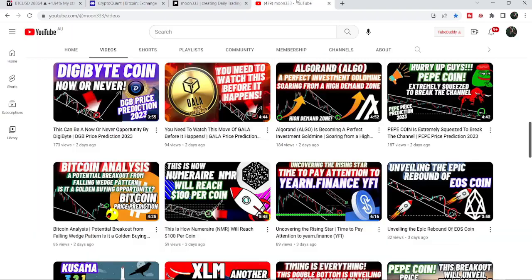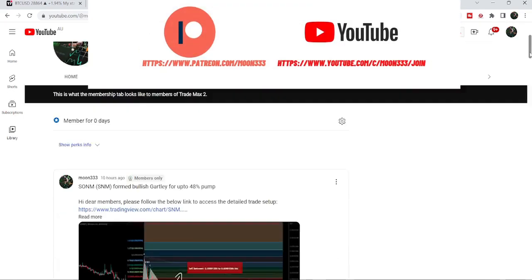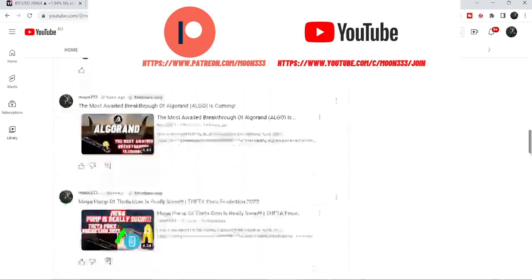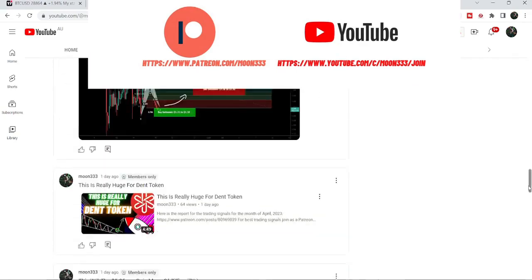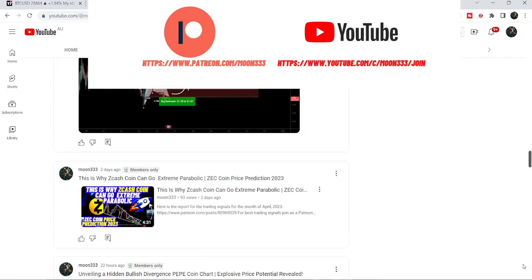If you are not subscribed to my channel then do subscribe. For more trading signals you can join me as a YouTube member or Patreon member — I share different trading signals there, and the link is in the video description.